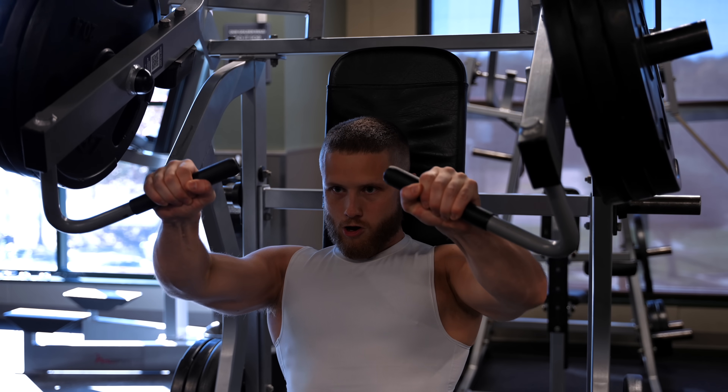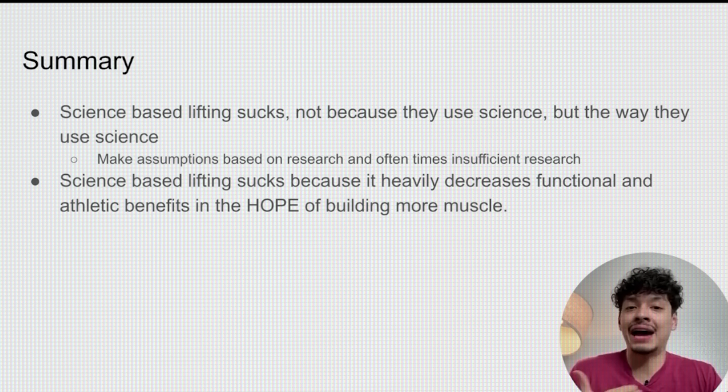This is basically how I've trained for the last 10 years, but this style of training is clearly under attack. I'm really tired of the whole science-based training movement. I don't think science-based lifting is good. I'll be honest, I find these criticisms a little frustrating, but not for the reasons that you might think.